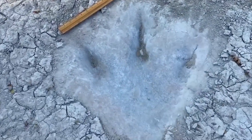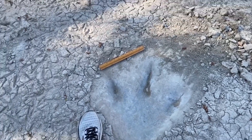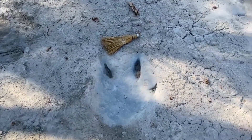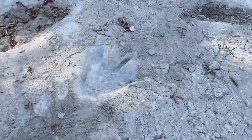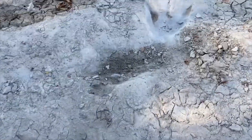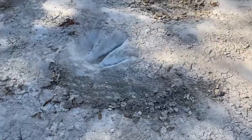You can see the claw marks. Pretty good size — theropod. These are awesome, awesome tracks. And these are normally underwater, so you don't usually get to see these.